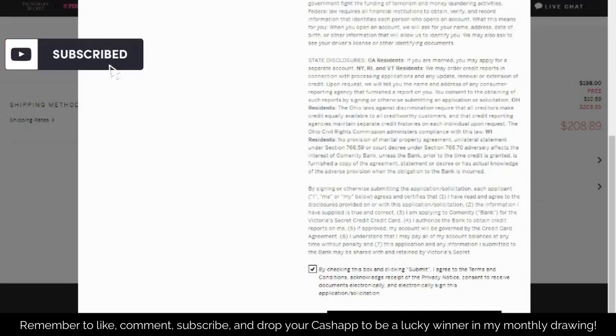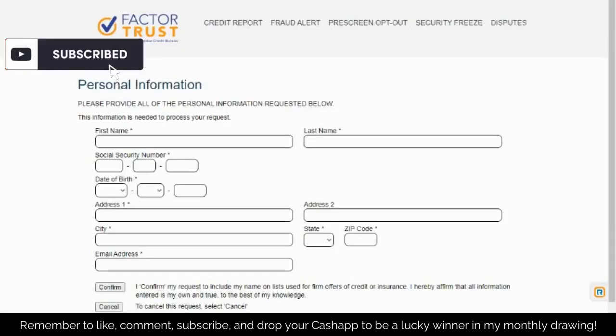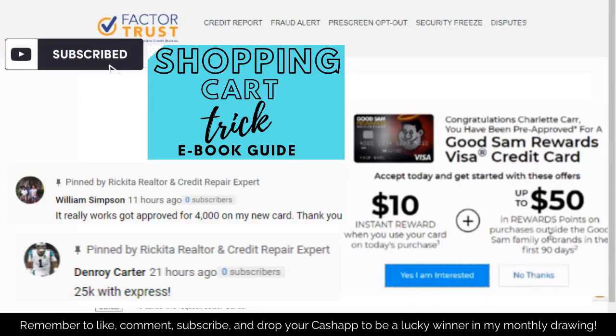On the next screen, they'll let you know — for example, you got a $500 credit card with Victoria's Secret. That is how you do this trick to get that pre-approval. There are over 60 different credit cards you can use this with, and I have a complete guide to those credit cards — look in the description below and you'll be able to see and apply for those credit cards too.